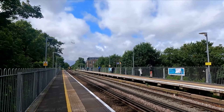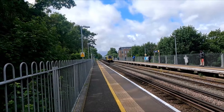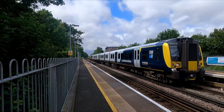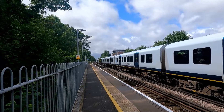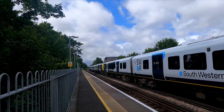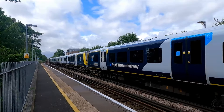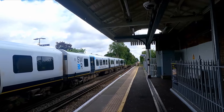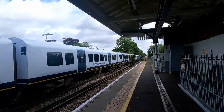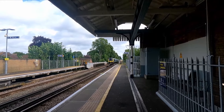Arriving now is the 11:20 South Western Railway service from Weybridge to London Waterloo — 450 045, the one I said you could make 450 450 by switching the numbers. As I said, at Isleworth only the front seven coaches fit — the eighth coach is locked out of use. 450 077 makes up the rear of the 11:20 service from Weybridge to London Waterloo, operated by South Western Railway.